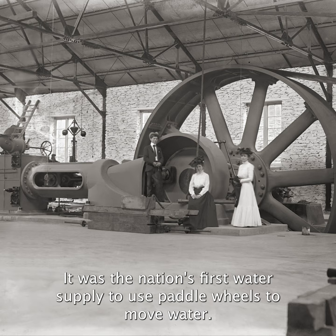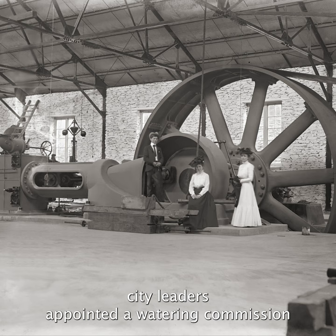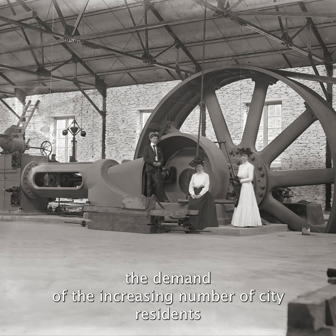Following a series of yellow fever epidemics in the late 1800s, city leaders appointed a watering commission and selected John Davis and Frederick Graff to design a new waterworks, in order to meet the demand of the increasing number of city residents and to solve the problem of inadequate storage capacity.